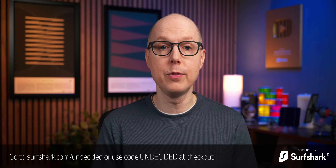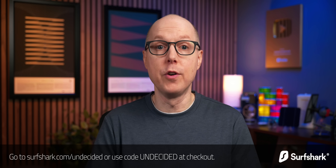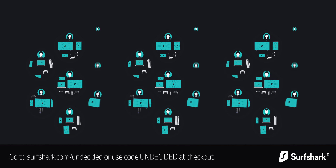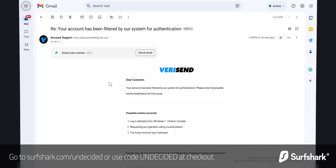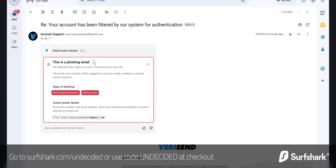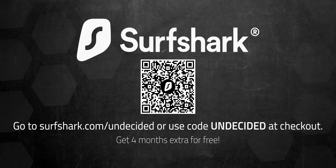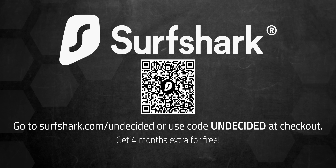This video is brought to you by Surfshark VPN. I recently attended a geothermal conference and leaned heavily on Surfshark to keep my browsing secure on hotel and conference WiFi. It's a fast, easy-to-use VPN with incredible features you can install on unlimited devices with one account. They've also just launched an AI-powered email scam checker that spots phishing attacks in your Gmail via their Chrome extension. Go to surfshark.com/undecided or use code undecided at checkout to get four extra months. They offer a 30-day money-back guarantee.